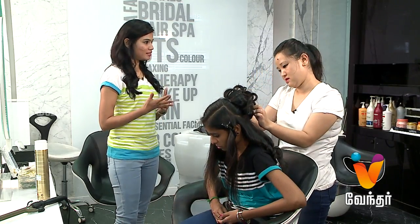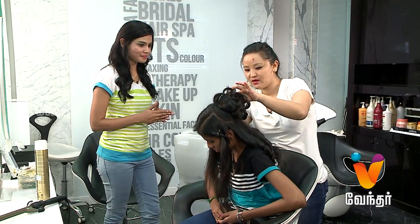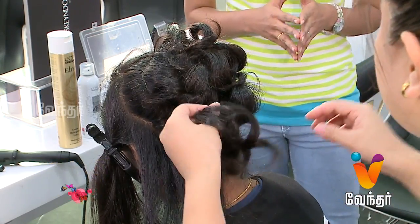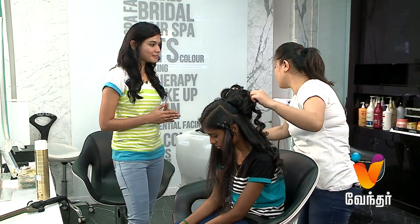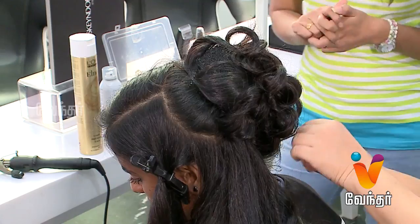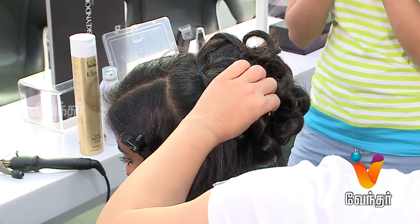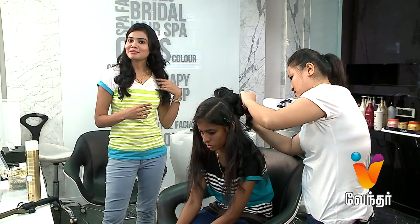Do you have any tips for volume? For volume, we have styling products. And then if you are going for a party, we can go through the blow dry — it will give you nice volume. The tongs are also there and the curls will also give you nice volume. And then if you want to enhance your volume, we have extensions also, so you can go through hair extensions too.